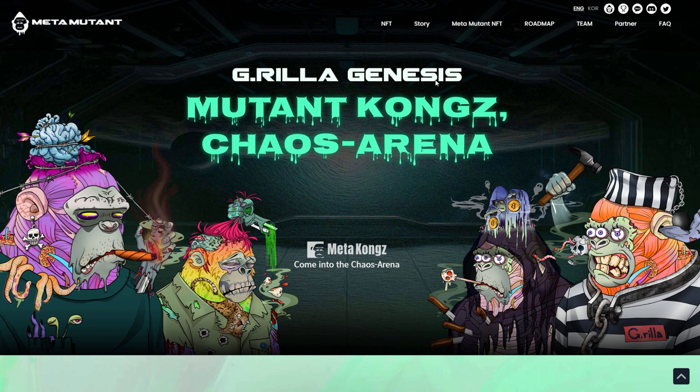Today we're going to go through their website, their social media, and give you a major update about their breeding process. Before we get started, I do need to let you know that I am not a financial advisor, so anything I say in this video is my own personal opinion. Always do your own research and due diligence before investing in this project or any others, and never invest more than you are willing to lose.